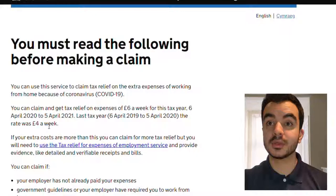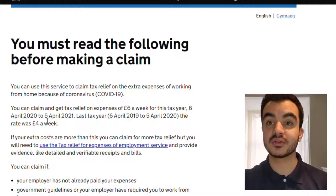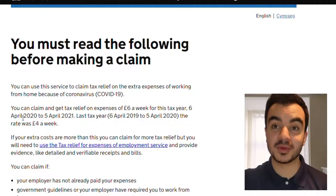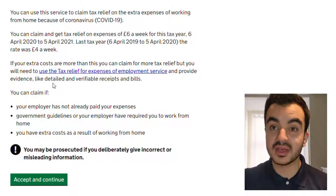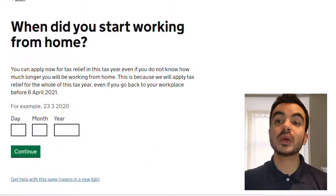I already have mine set up so I'm going to click on 'Claim your tax relief online' and it will redirect me to a new page. You must read the following before making a claim. You can use this service to claim tax relief on extra expenses for working from home because of coronavirus. You can claim tax relief on your expenses of £6 per week for this tax year, or £4 per week for the last tax year. You can claim if your employer has not paid your expenses, and if government guidelines or your employer required you to work from home. I started working from home on the 18th of March 2020, which was in the previous tax year, but you can only make one application per tax year.